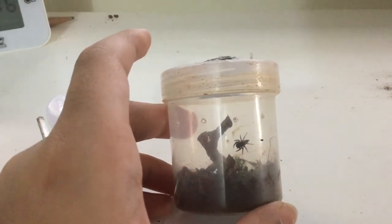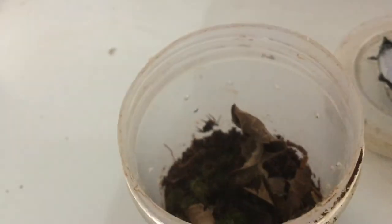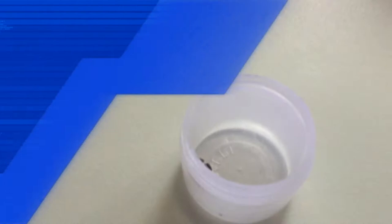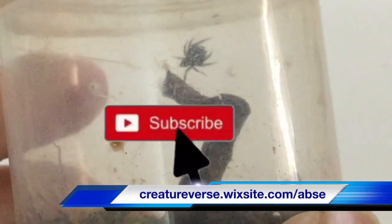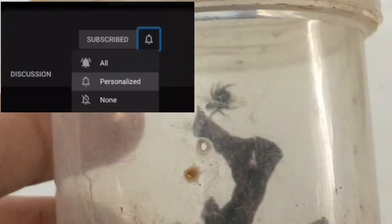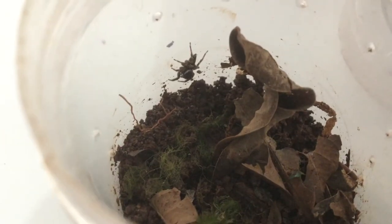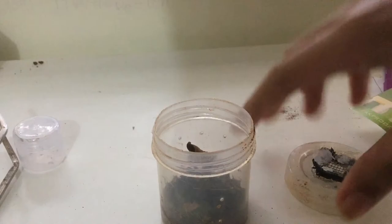Here, the jumping spider is just chilling in its enclosure. Hope you guys enjoyed this video. Be sure to like, comment, share and subscribe to ABSE. Don't forget to turn on all notifications so that you guys do not miss any other biological uploads. This is ABSE signing out. Take care, goodbye.